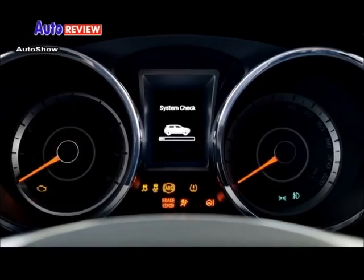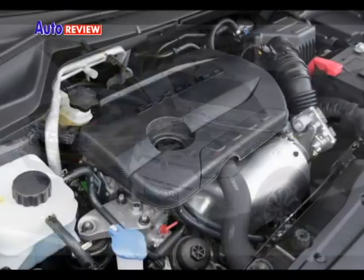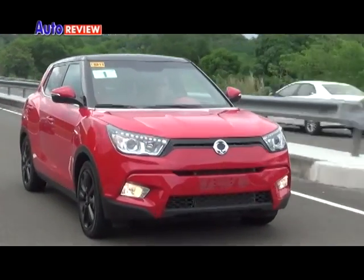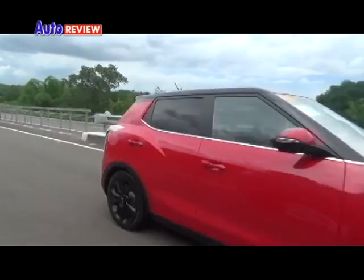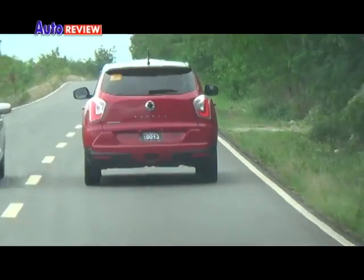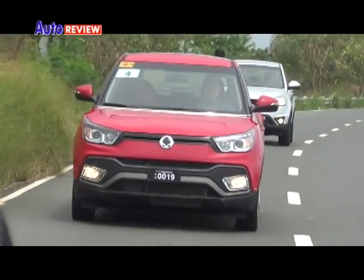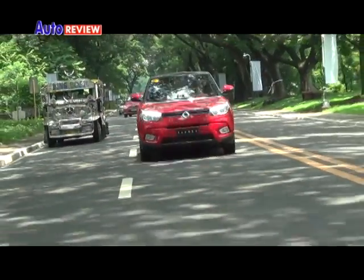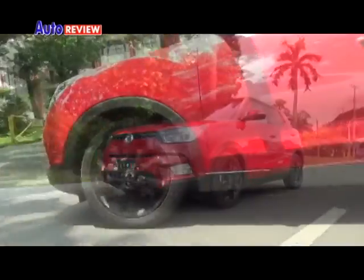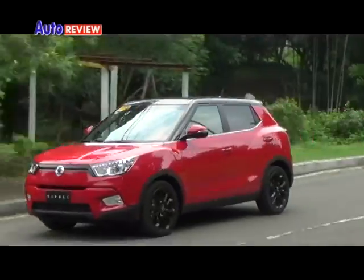The car's 1.6-liter gasoline engine produces up to 128 horsepower at 6,000 RPM and 160 newton-metres of torque at 4,600 RPM. Its power delivery is smooth and free of vibration or noise. The exciting new crossover certainly combines luxury, style, and performance at a price as comfortable as it's right.